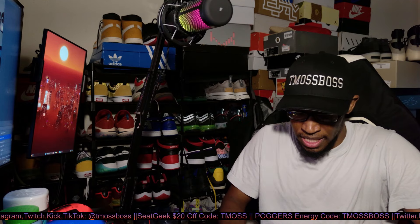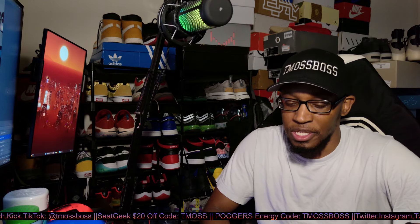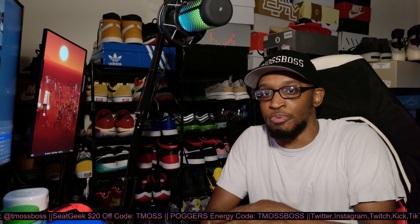They should have had it where this was like a new version of a PSP. No disrespect to Sony, but it really trips me out how it seems like your older products are better than your newer products.